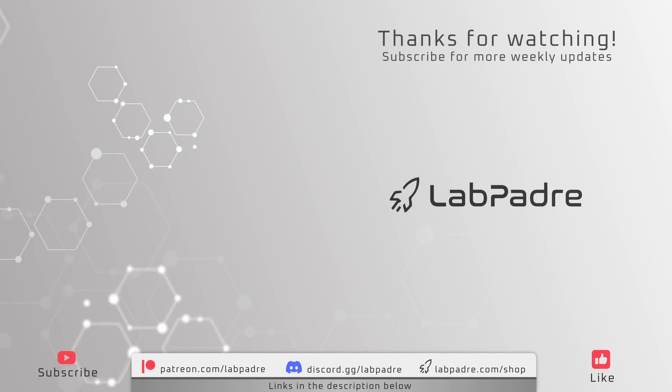And there you have it, after a relatively short and steady week here at Starbase. Thanks again for watching LabPadre's Starbase Weekly Updates. If you enjoyed the video, you know what to do. We'll see you next week.